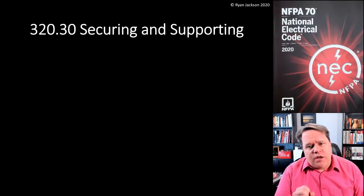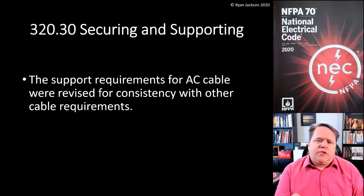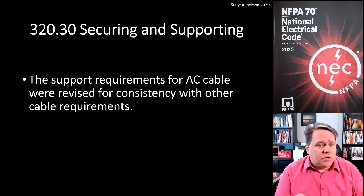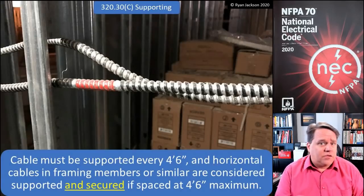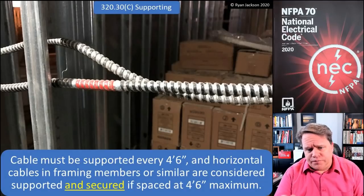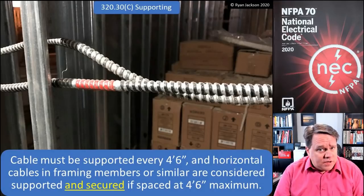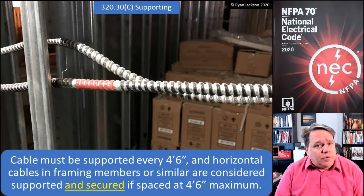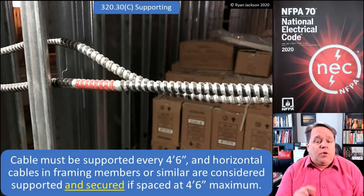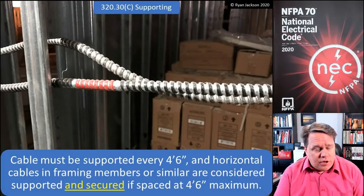The next change is in 320.30, securing and supporting. Subtle little thing here. The support requirements for AC cable were revised for consistency with other similar code requirements — and this was a good change for sure. So we get into the rules for securing and supporting. It tells us that cables have to be supported every four and a half feet. Horizontal cables installed in framing members or similar are considered both supported and secured if they're spaced at four-foot-six maximum intervals.